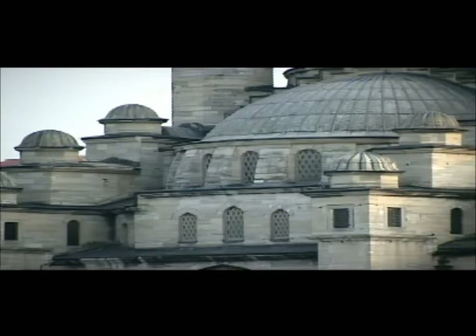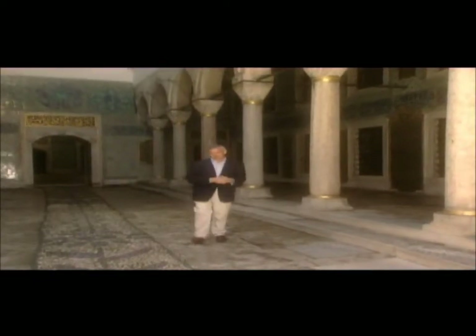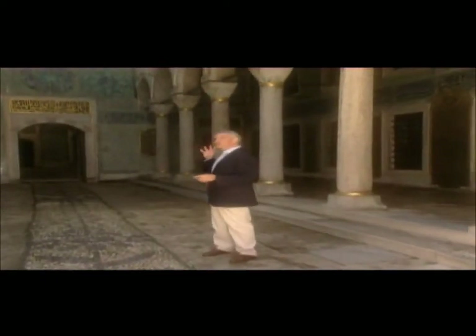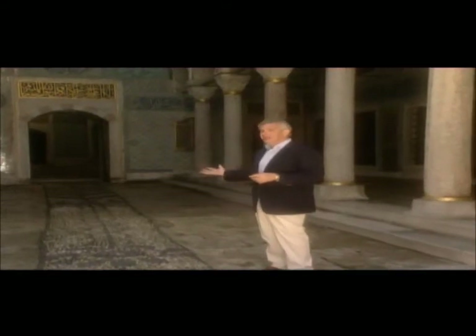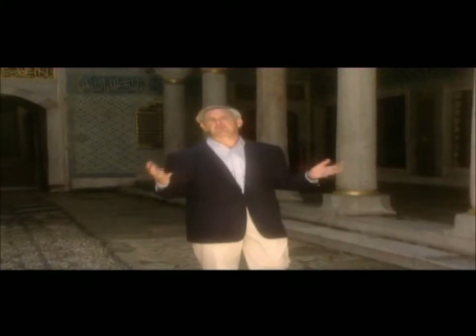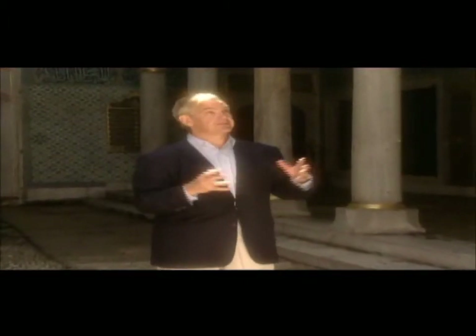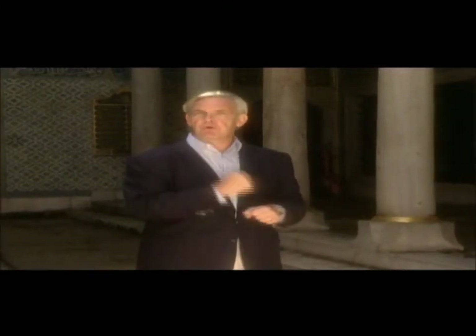Today, Iznik tiles formed hundreds of years ago can still be seen in mosques and palaces all across Turkey. This is the harem within Topkapi Palace, one of the most important and private areas in the whole complex. Sultan Suleyman, in an effort to keep all the women in his life happy, covered it in Iznik tile — one of the greatest examples of their work in the world. It not only made Iznik rich because of the massive order, but more important than ever, because what the Sultan liked, everybody liked.